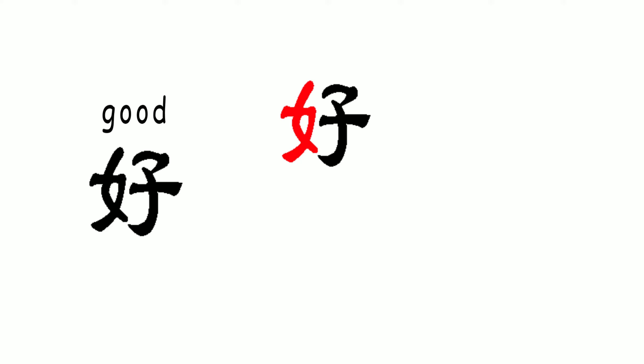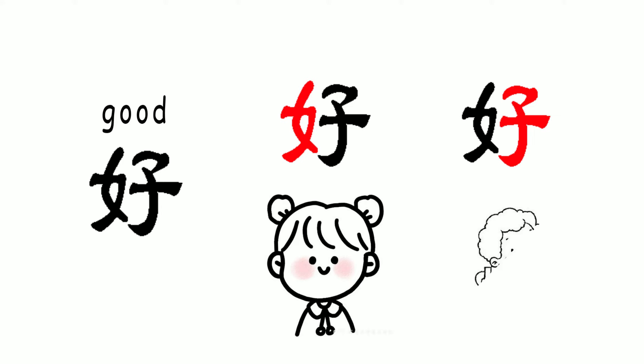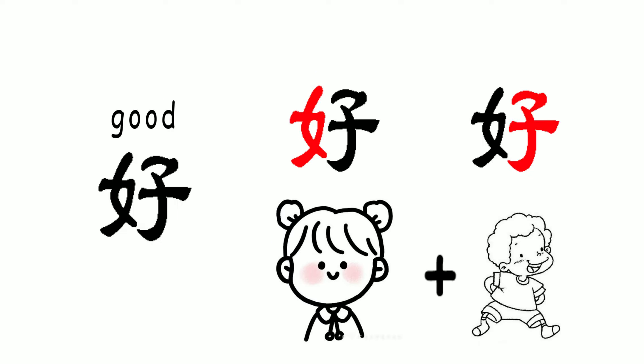Nu means female, on its left. Nu is also an ancient way to say daughter. And it has Zi on the right. One of the meanings of Zi is son. In ancient China, we consider a family that has both a son and a daughter a very fortunate family, so the character Hao, meaning good, has daughter on the left and son on the right.